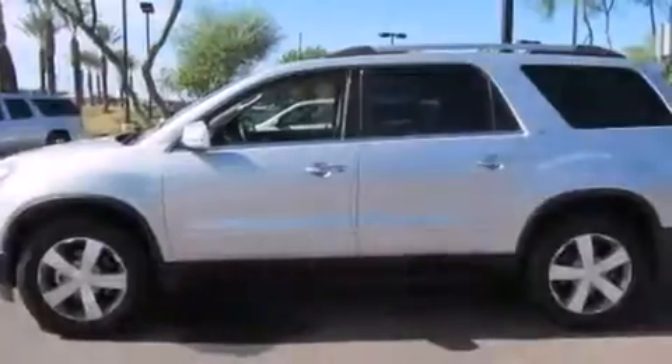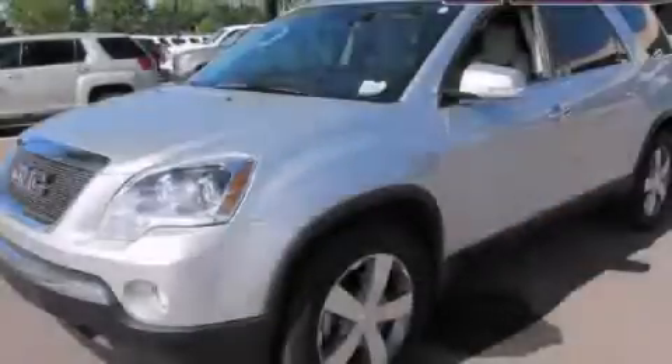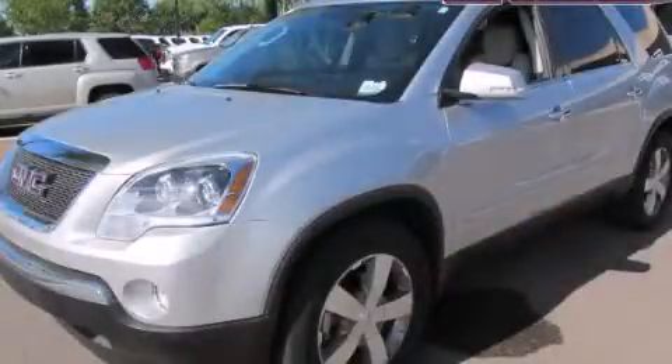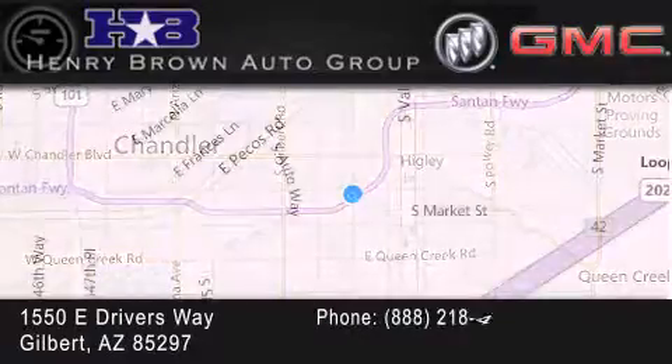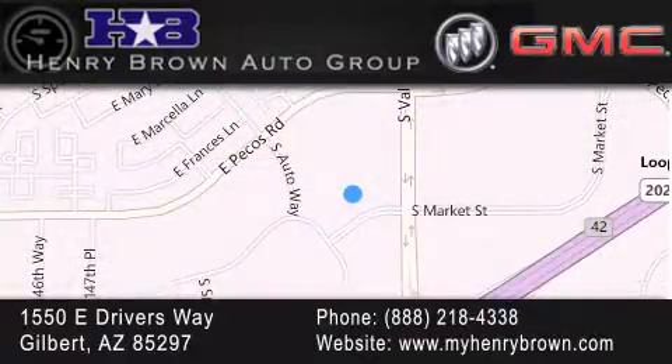Contact us today and schedule your opportunity to see this vehicle in person. Henry Brown Buick GMC is located at 1550 East Drivers Way in Gilbert — family owned and operated, offering every customer a premier experience. Cars and trucks and trades are worth more at Henry Brown Car and Truck Store.